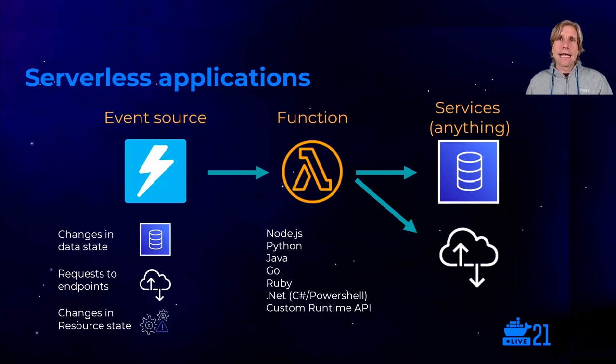This function can be written in one of six runtimes supporting various languages. You can even build your own custom runtimes to bring pretty much any language to Lambda — people have built things using PHP, Rust, Scala, even COBOL. The function can then go and perform whatever it needs to do: update a database record, return something to a client, talk to another API or endpoint, or send its output to another service.